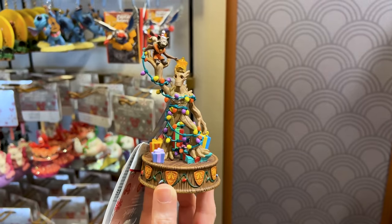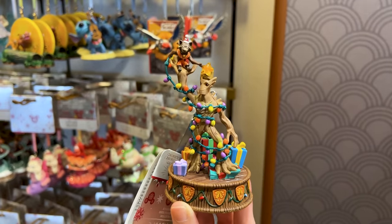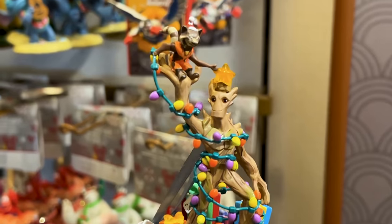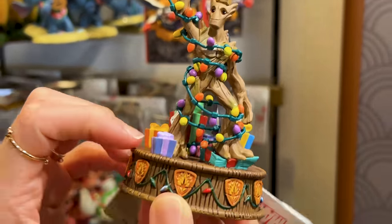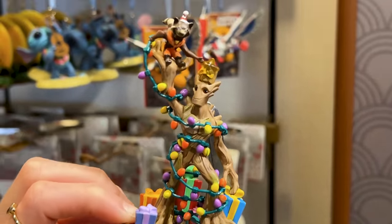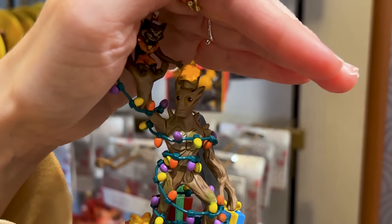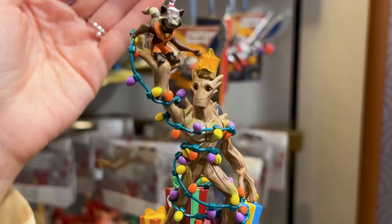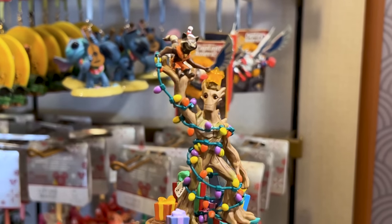We came to the sketchbook ornament wall and found a new sketchbook ornament for Guardians of the Galaxy, specifically Groot and Rocket. This is a light-up ornament — let me show you. So I'm going to turn it on — oh, it was on already. You see the star on top of Groot because Groot is the Christmas tree. Isn't that cute?